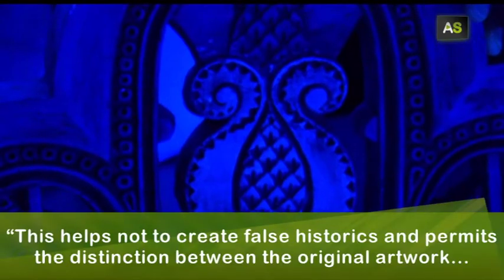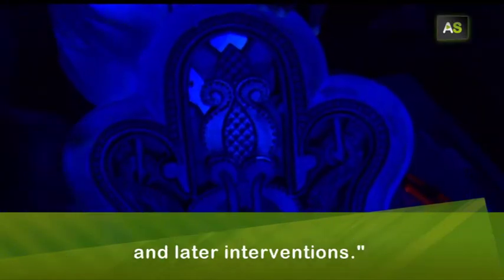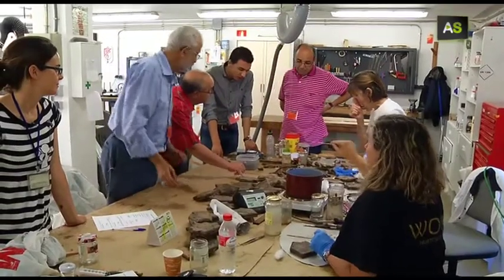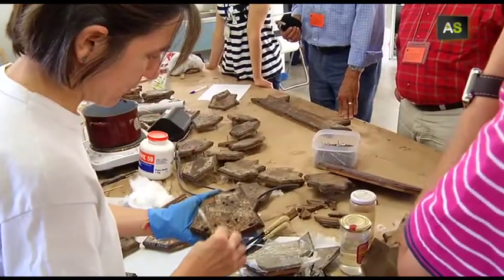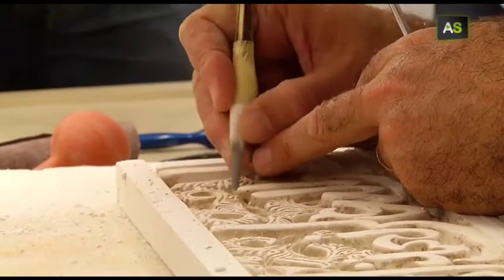This is the backstage of the most visited monument in Spain — plastered goods and ceramics workshops. Here we can find all the materials of the Alhambra.